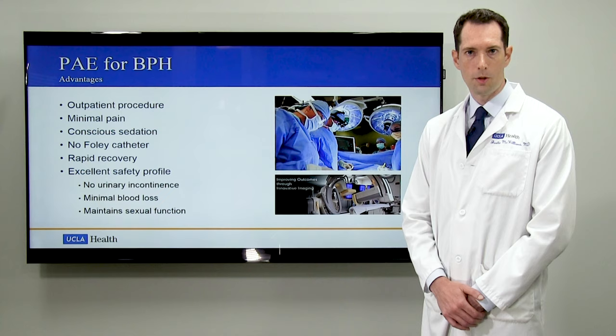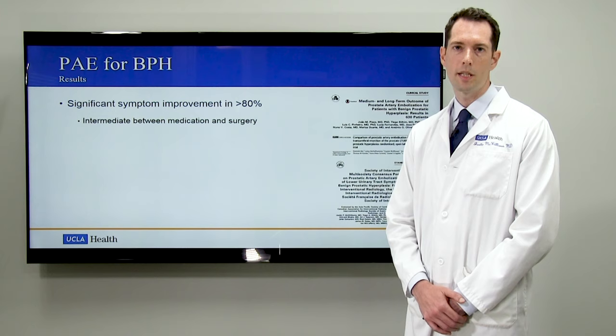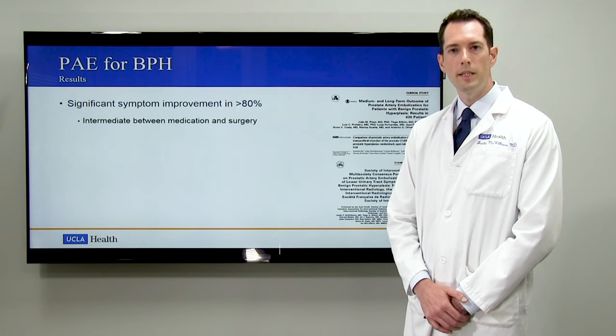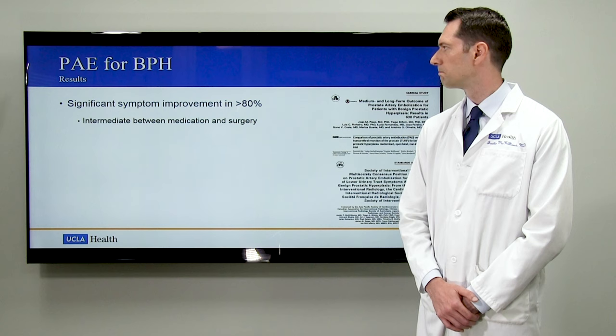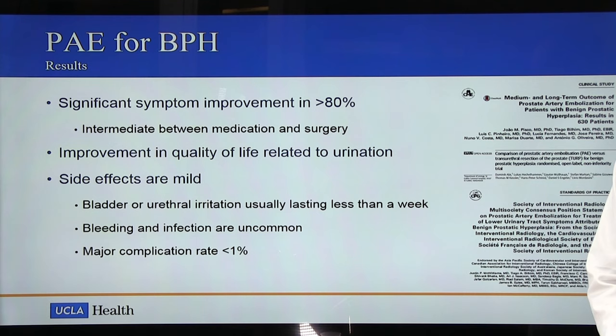So how are the results? Over a study of more than 2,000 patients that have had the PAE procedure, we've seen significant symptom improvement in at least 80% of individuals. The degree of improvement is typically intermediate between that found with medication and that achieved with traditional surgery. There's also a significant improvement in the patient's quality of life related to urination. The side effects are mild — frequently, a week's worth of bladder or urethral irritation can occur — but bleeding and infection are uncommon and major complications are very rare, occurring in less than 1% of cases.